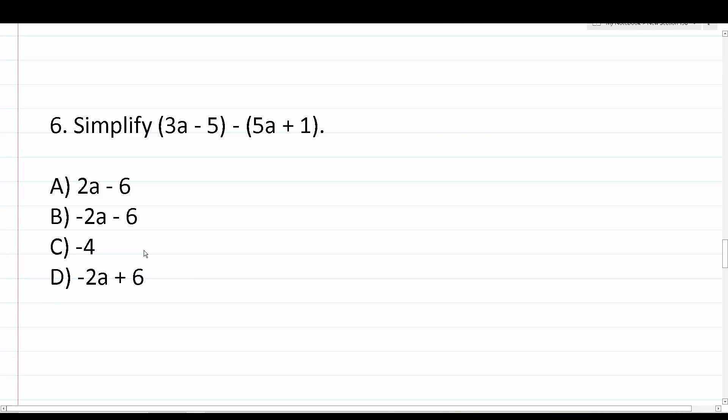Now that we've gotten some practice adding polynomials, let's look at an instance where we have to subtract polynomials. For number six: 3a - 5 - (5a + 1). When we added polynomials, the positive sign didn't affect anything. But in this case, you want to pay close attention to what this negative sign is going to do.